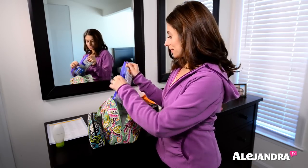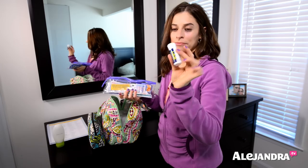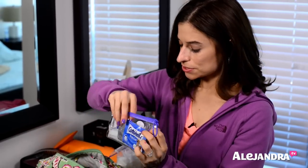Inside here I have different things — everyone's going to have a different first aid kit. But basically I have Advil, which I just refill in this container every time. Then there's Band-Aids, Neosporin, stuff for my stomach, a tampon, wipes, stain remover, and a few other things.